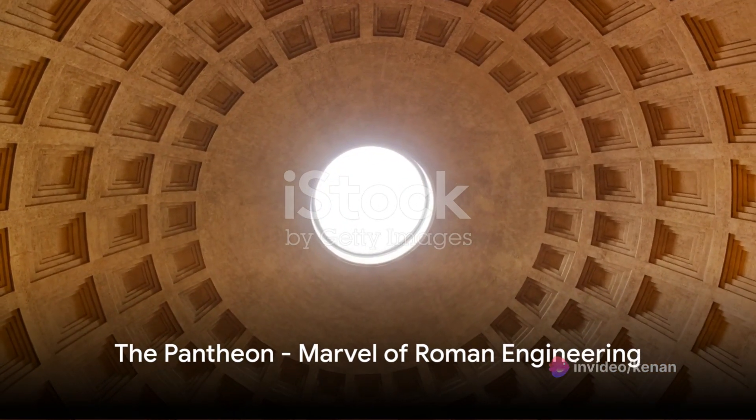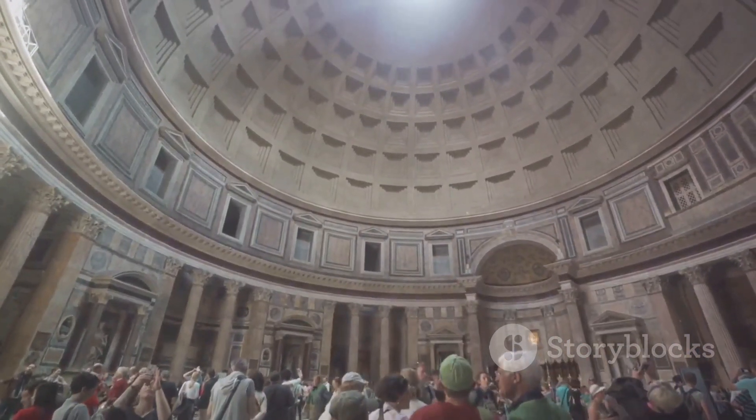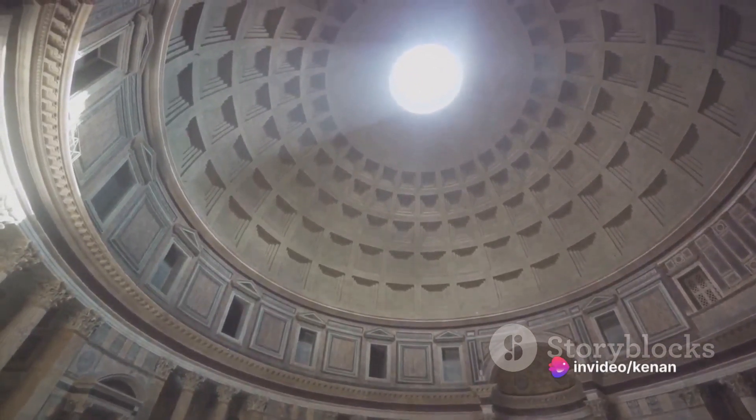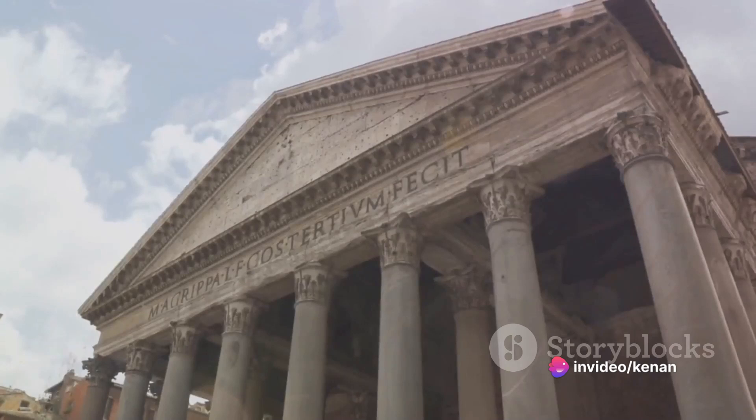Next, we move to the Pantheon, a marvel of Roman engineering. Built in the 2nd century, this architectural masterpiece boasts a massive dome — the largest unsupported dome in the world. Its timeless beauty and sophisticated design continue to inspire architects around the globe.